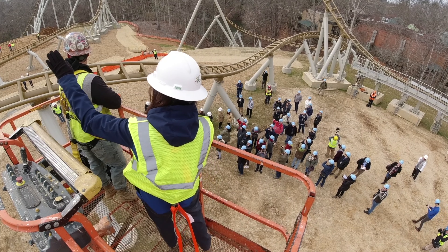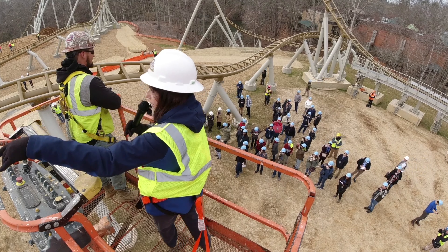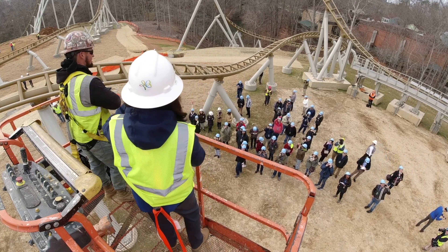It's going to go up toward the top hat and then you're going to come backwards through the launch again, up to the top of the spire which is behind me.